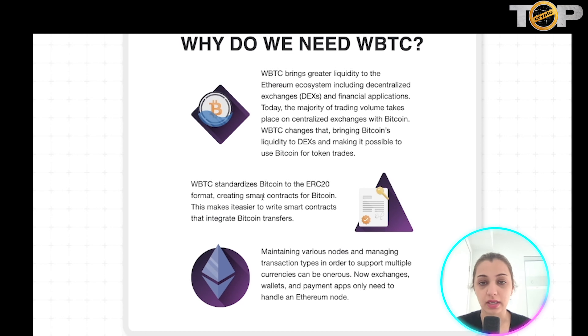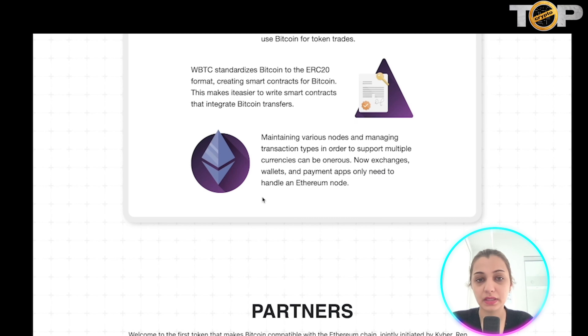Wrapped Bitcoin provides really good liquidity to the Ethereum ecosystem, including DEXs and financial applications. The majority of trading volume takes place on Bitcoin via centralized exchanges, so WBTC changes that — it brings Bitcoin's liquidity to DEXs and makes it possible for you to use Bitcoin for trading tokens.